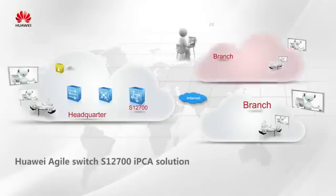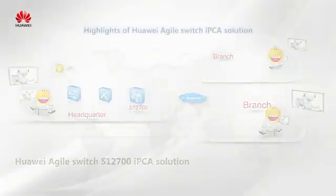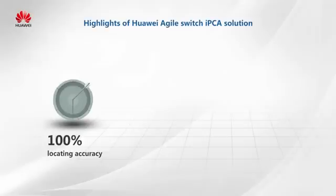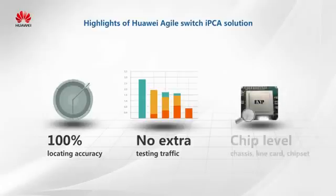IPCA measures delay, jitter, and packet loss ratio of any IP traffic by dyeing the service packets. Huawei's IPCA solution has three highlights. First, IPCA can reach 100% accuracy in seconds when locating fault points. Secondly, IPCA directly measures network quality without sending extra testing traffic, reducing bandwidth consumption. And IPCA is a precise troubleshooting tool — faults on links, cards, and even chips can be detected.